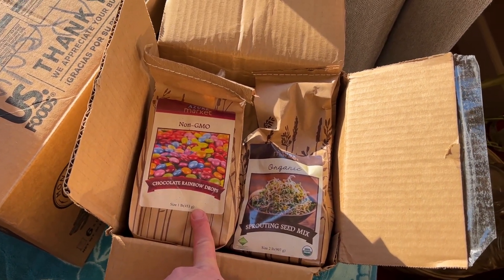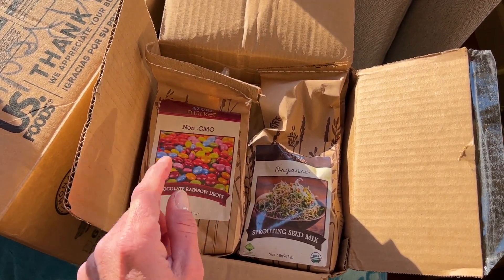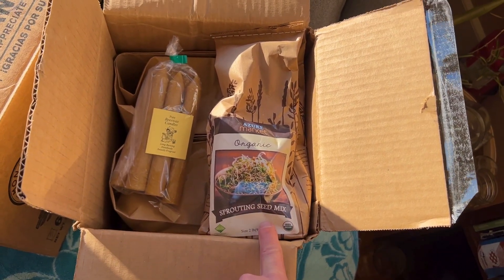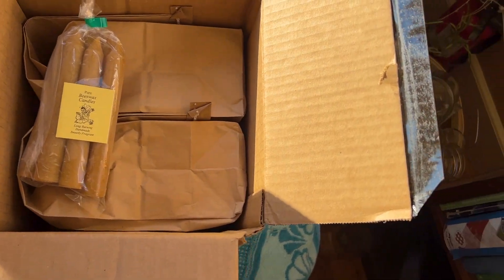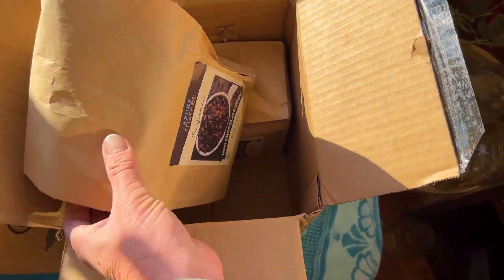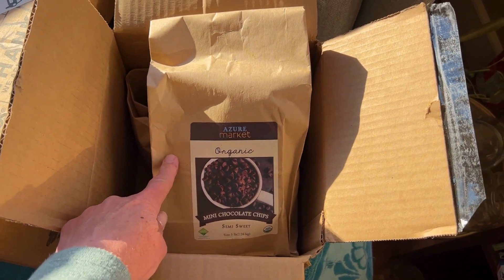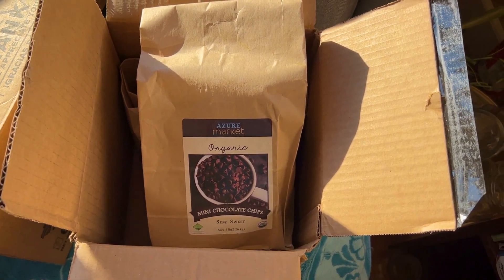Next box: I've never tried these, and I usually don't buy a lot of candy from Azure, but everyone says they're so good, so I got a bag of chocolate rainbow drops. Also some more sprouts — I like sprouts, Kid 4 likes sprouts, Joe likes sprouts, and I tend to do a lot more sprouts in the winter. I have two things of beeswax candles, and then two bags of mini chocolate chips, which I use primarily in my chocolate peanut butter oatmeal bars that I make every week.